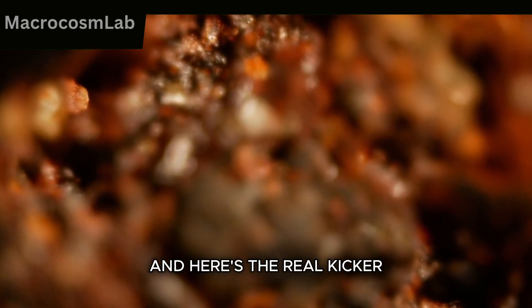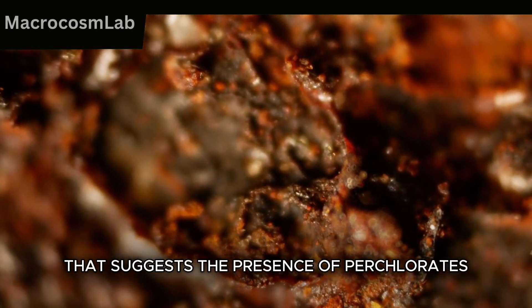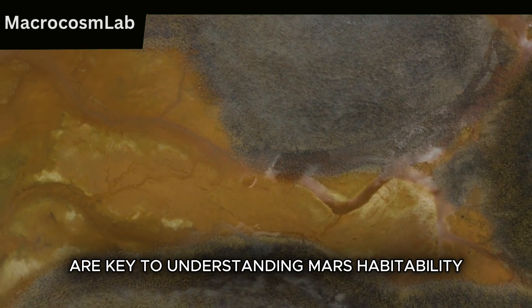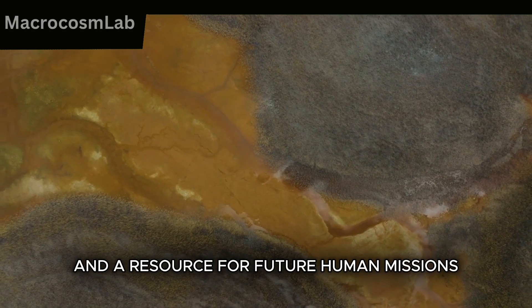And here's the real kicker — under the microscope, the rover discovered a mineral composition that suggests the presence of superchlorates. These compounds are key to understanding Mars' habitability, as they could serve as both a challenge and a resource for future human missions.